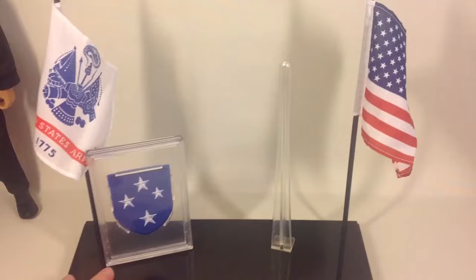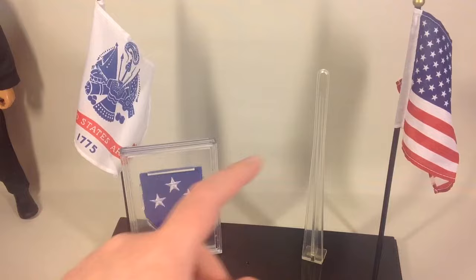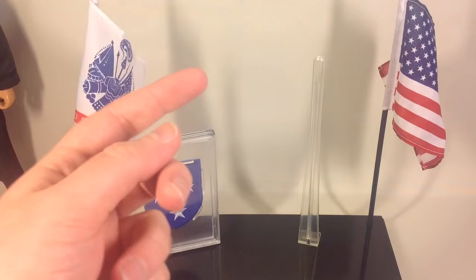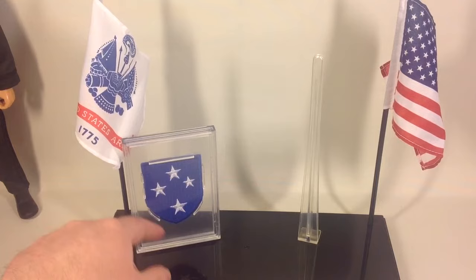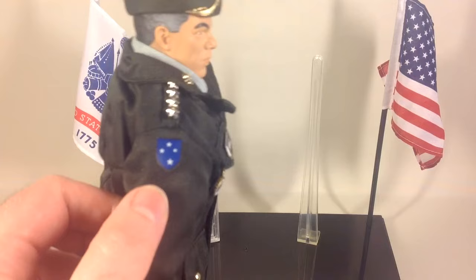There's a black platform piece which the flag poles can be stuck into. There's also a translucent plastic piece that the top part slides up under the figure's jacket so it doesn't tip forward. It also has a sealed badge — the same badge that General Powell has on his right shoulder.